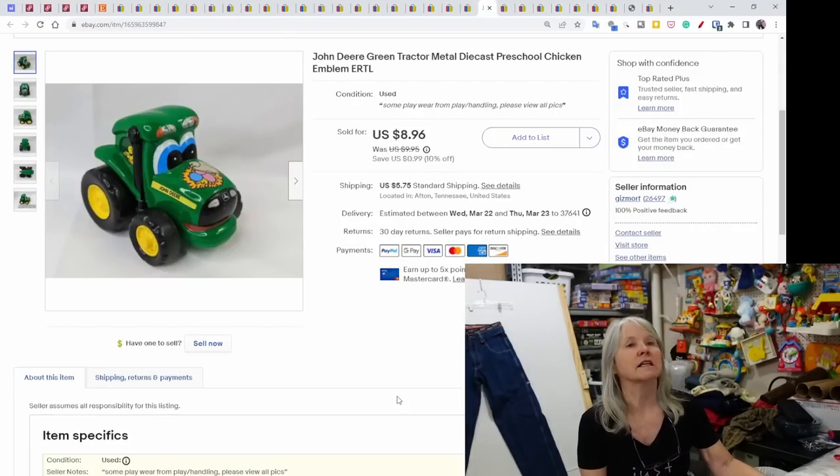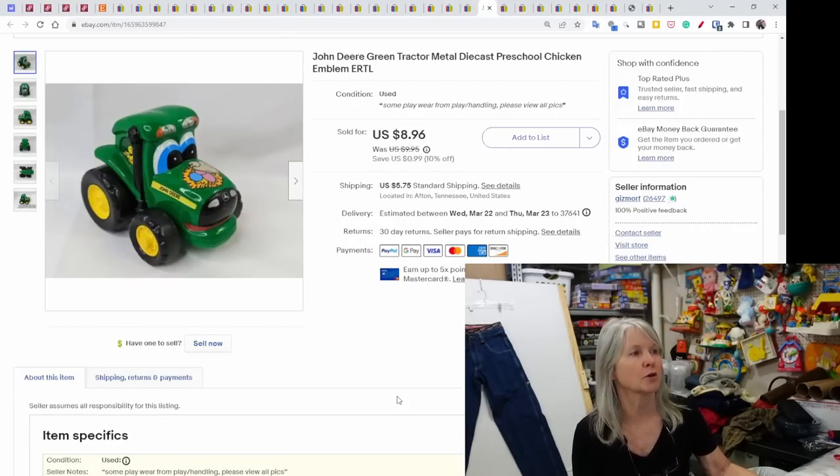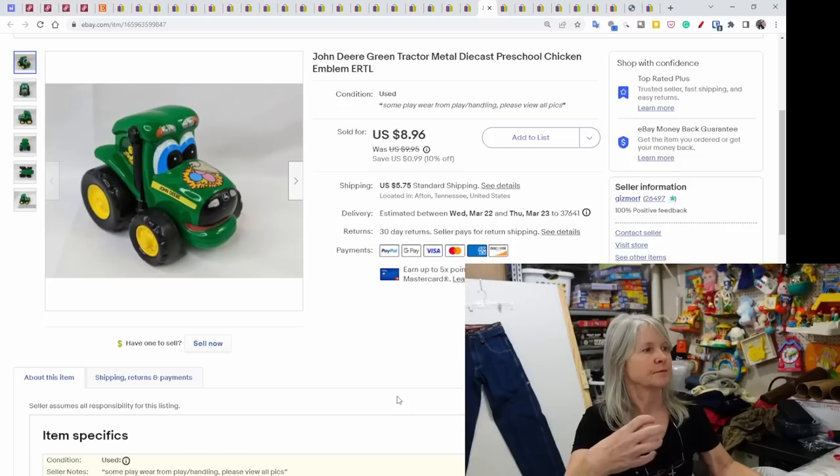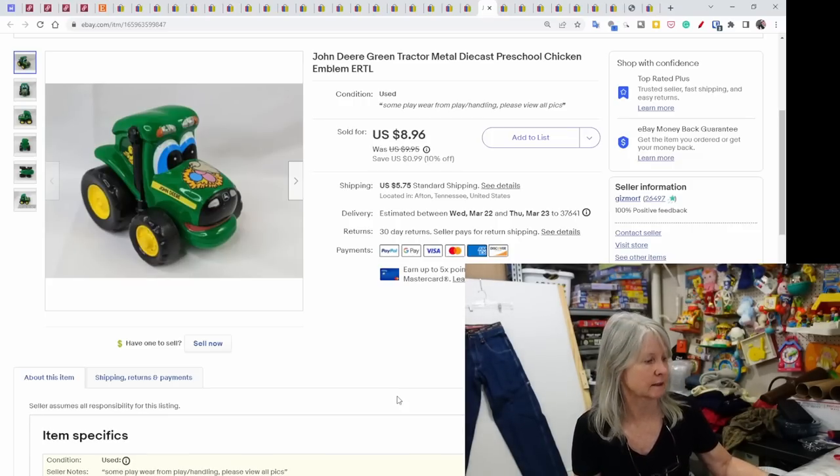This is one of the small finds — it's by ERTL, a John Deere tractor die-cast metal. It's not very big but was unique because it had a little chicken-and-eggs-in-the-nest emblem on the front. Sold for $8.96.